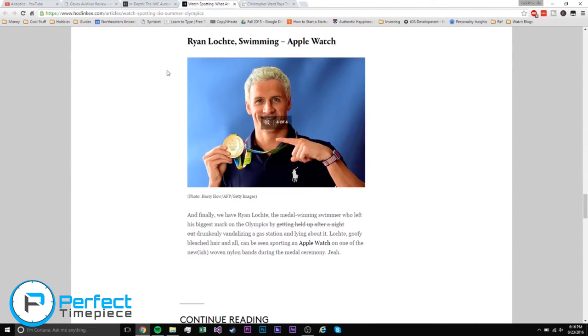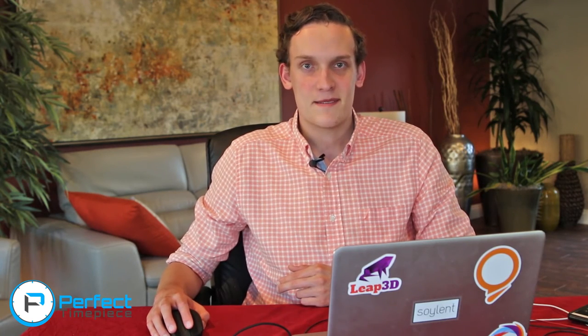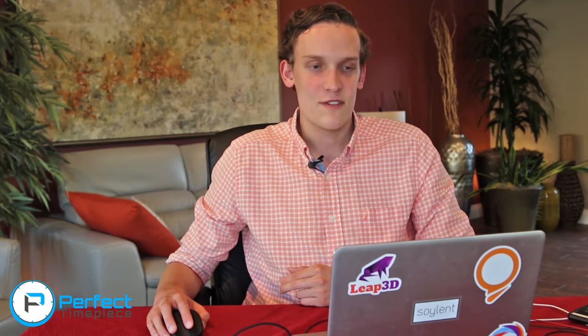And then Ryan Lochte — he's kind of made a fool of himself at the recent Olympic Games. He's a swimmer, which maybe kind of explains things. Moving on to our next article from Watch Time magazine.